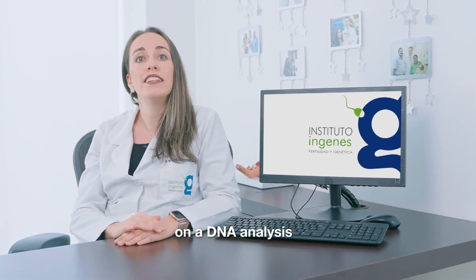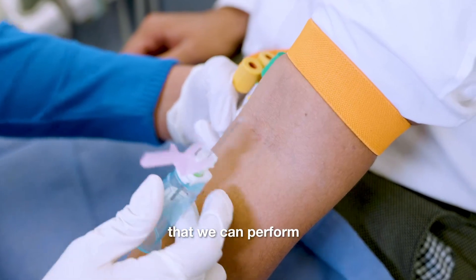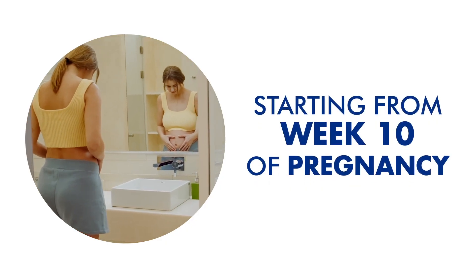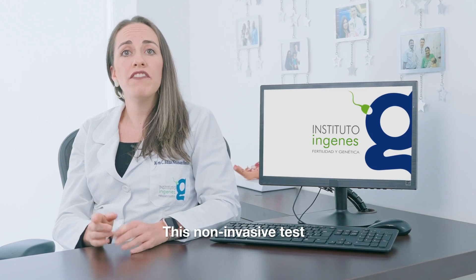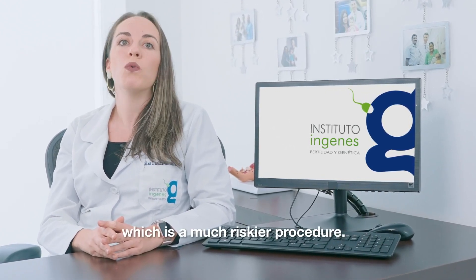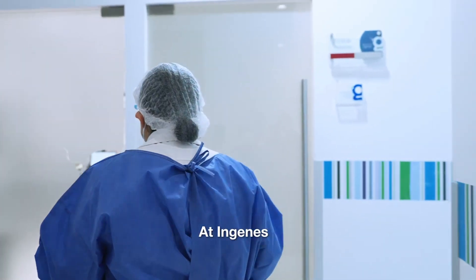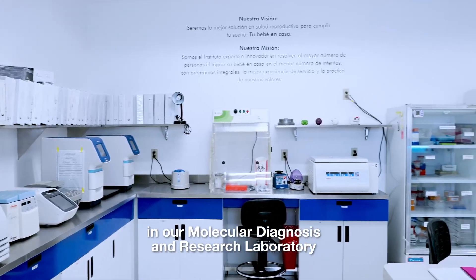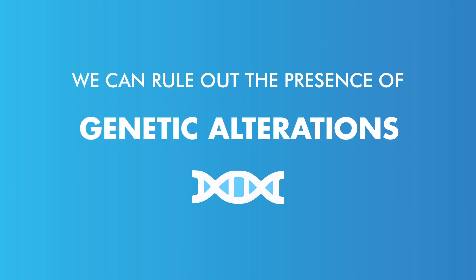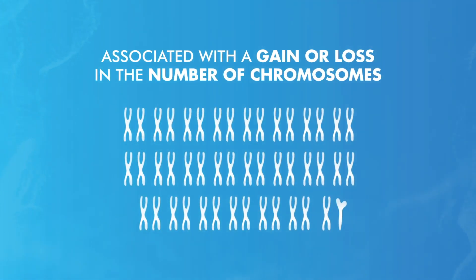This test is based on a DNA analysis on peripheral blood that we can perform starting from week 10 of pregnancy. This non-invasive test reduces the need to extract amniotic fluid, which is a much riskier procedure. At INGENES, in our molecular diagnosis and research laboratory, we can rule out the presence of genetic alterations associated with a gain or loss in the number of chromosomes of your future baby.